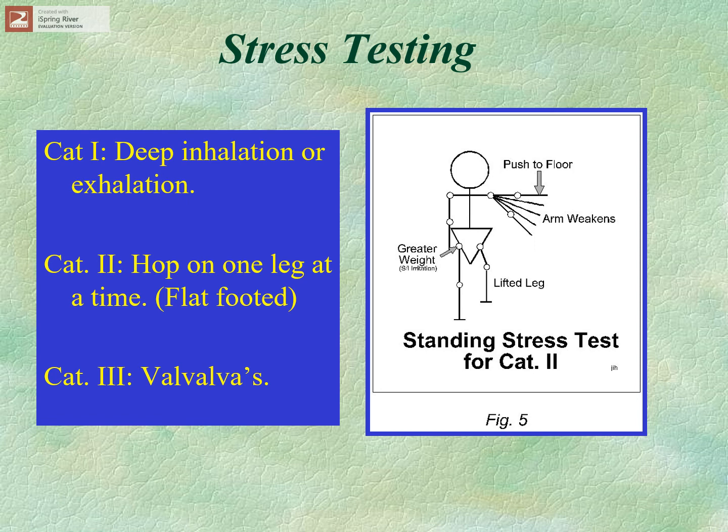Valsalva — ask the patient to bear down and recheck the arm right after — is a category three indicator, for the same reason Valsalva can cause pain. Anything that can cause pain can cause the arm to blow out. Other stress tests include having the patient come up on the toes to stress the midline ankle joint — third metatarsal, talus, or tibia. There are many ways to dream up stress tests for any joint in the body; activator's isolation tests are actually stress tests, but monitoring leg length rather than muscle reaction.